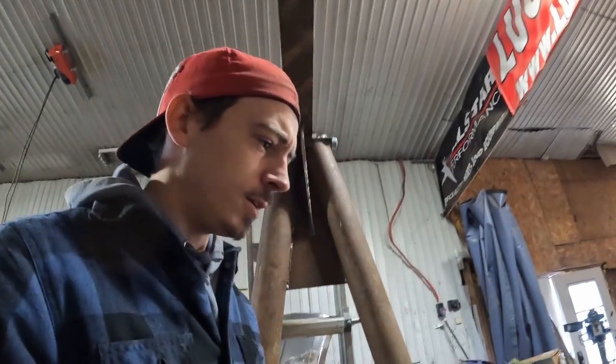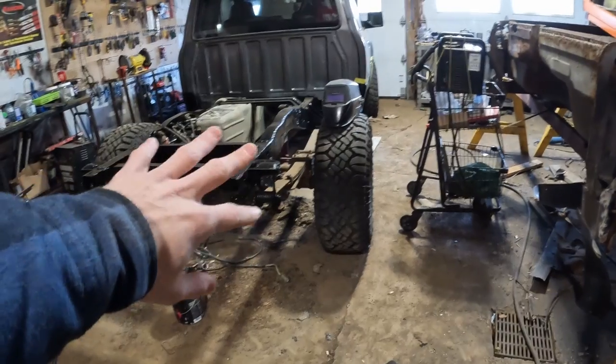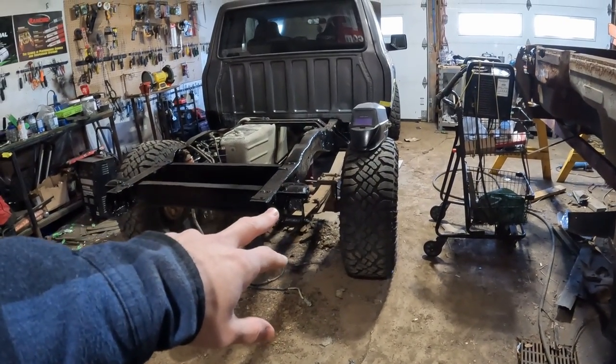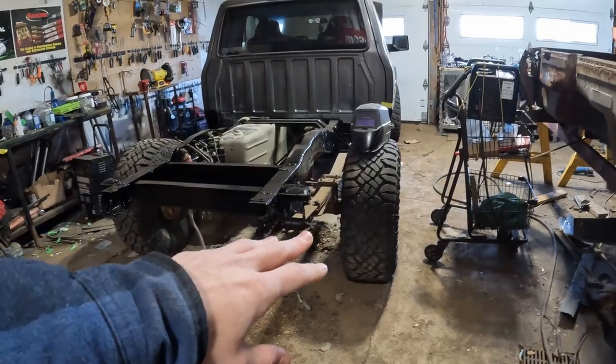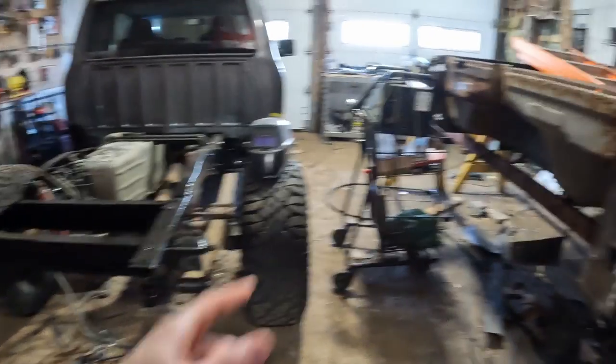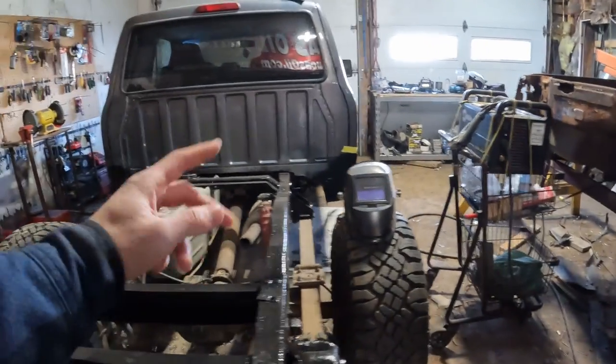In today's episode, it's Friday, I don't really have much filmed yet. Let's do a little shop update. We've been quite swamped in body work lately — we've had this truck, we had a van before this one, another truck before that, and after this one we still have another truck. So we're doing a whole bunch of rust repair, body panels and stuff.